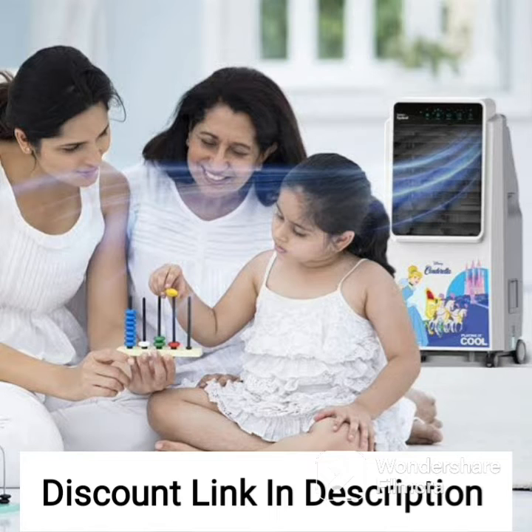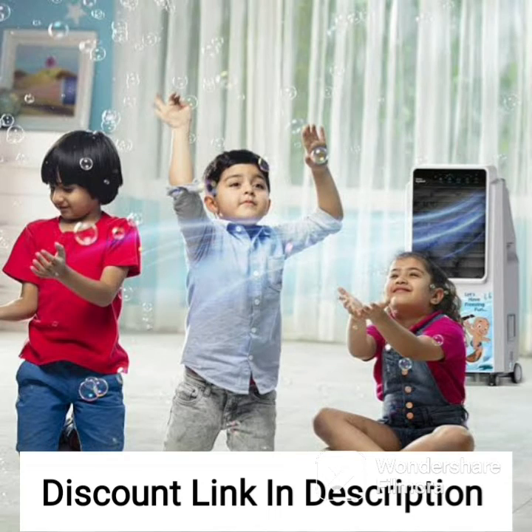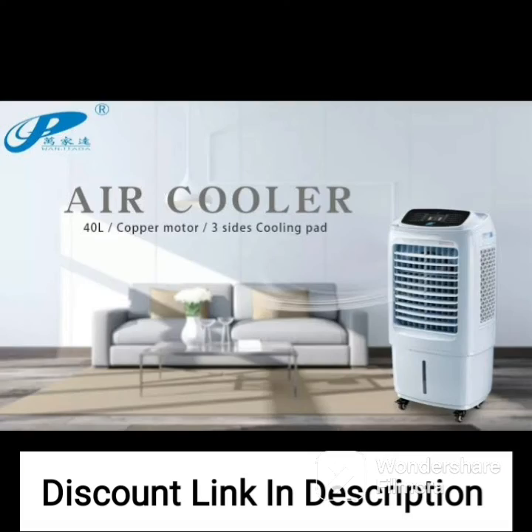Overall, the Symphony Hikul 45T Personal Air Cooler is a great choice for those looking for an efficient, eco-friendly, and affordable cooling solution for their homes. Its powerful blower, low power consumption, and iPure technology make it a practical and functional option for any household.